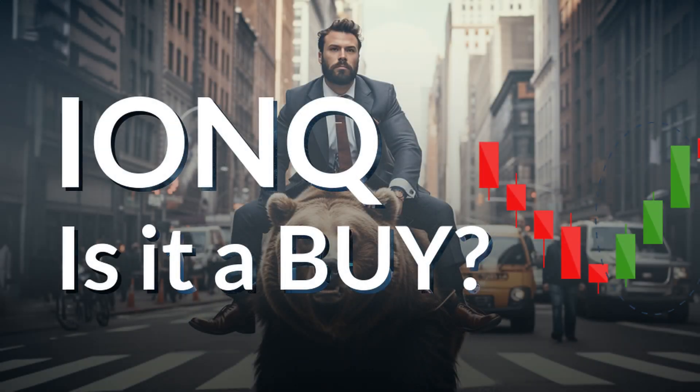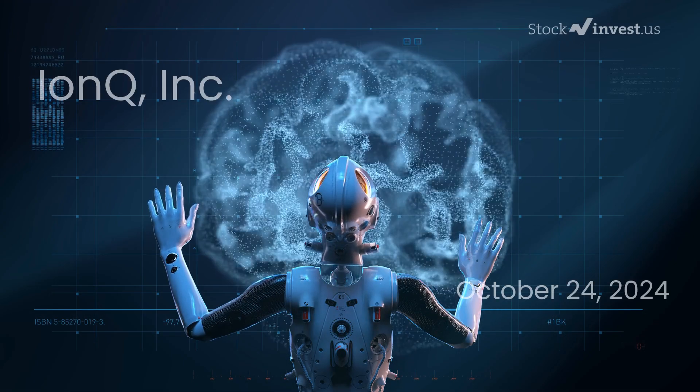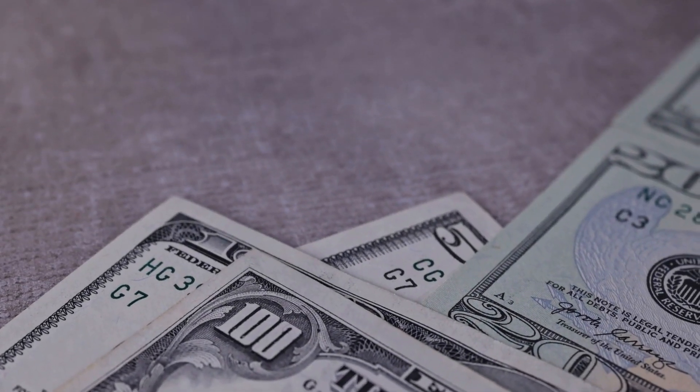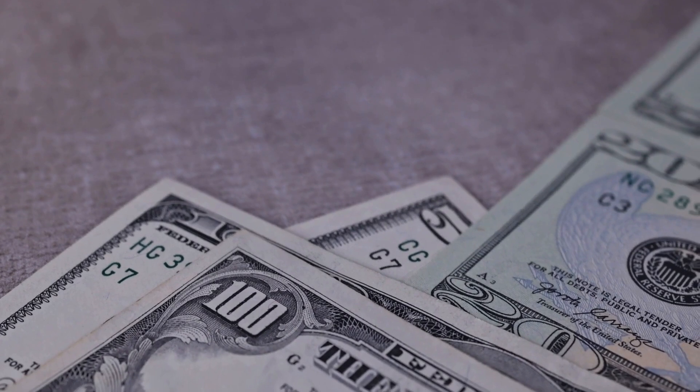Is it time to buy or sell IonQ stock? In this video we will explore IonQ in depth. Our initial report was published on our website on Wednesday the 23rd of October 2024, and now we are here to provide you with a more comprehensive analysis.